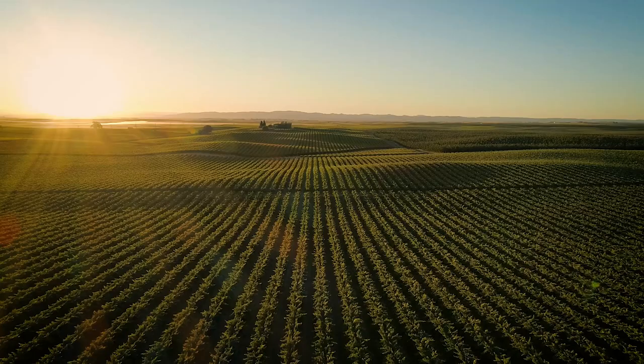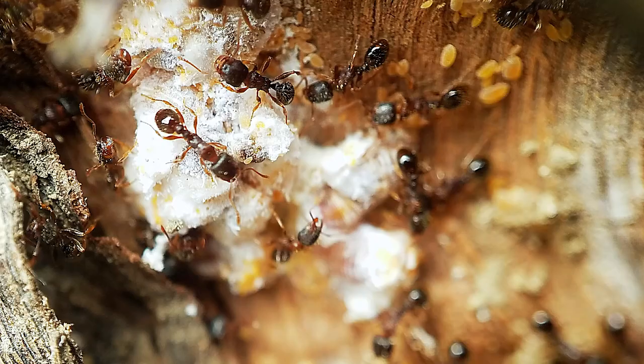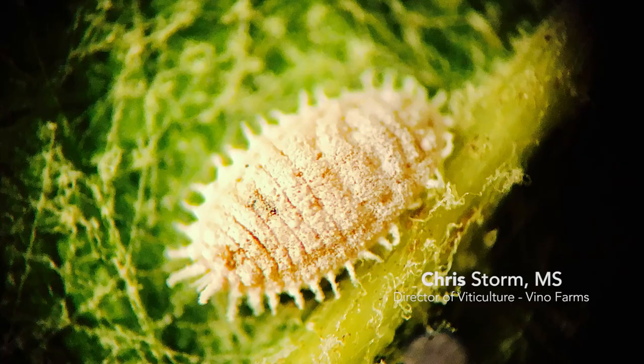Here in Lodi, mealybug is just about everywhere. I scout about 3,000 acres of fields and there's pretty much not a field that I haven't been able to find mealybug in. In my own words, the vine mealybug is California's most important insect pest.